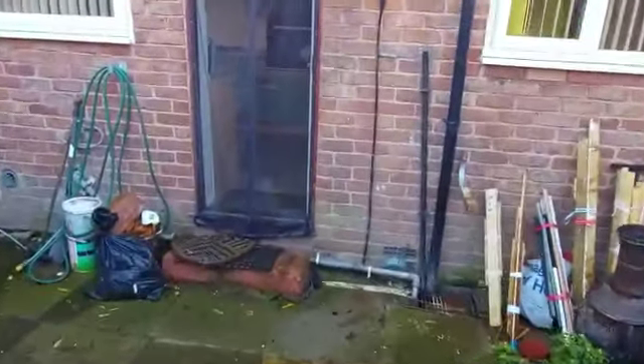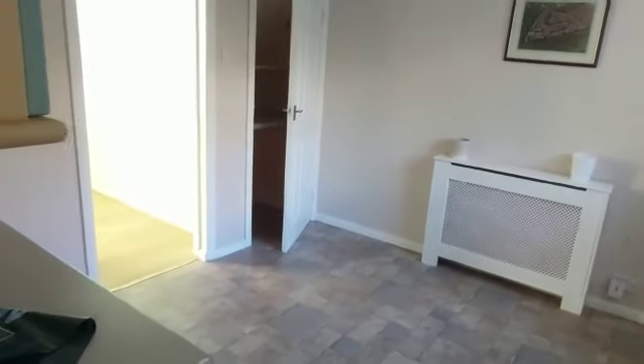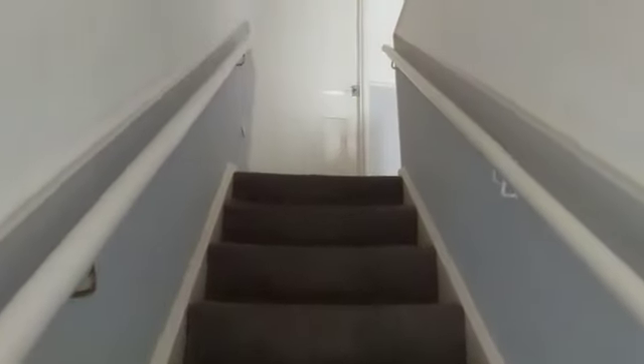Now we shall head upstairs. So you've got the bathroom here, two double bedrooms, and a single bedroom.